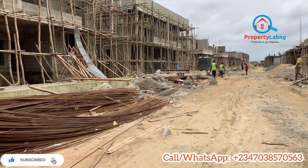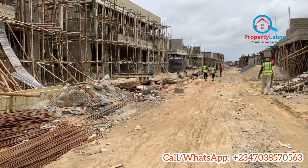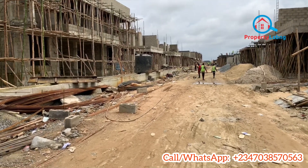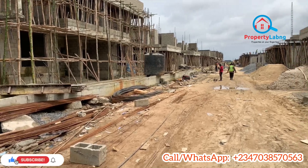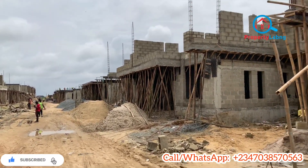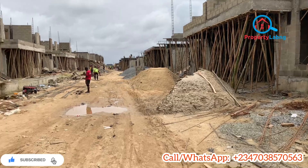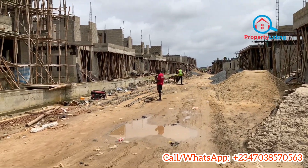For all these units, the initial deposit is 10 million Naira and you can spread your payment for up to 12 months. You can see the level of work currently — construction has really gone far. If you're a lover of off-plan projects and want to buy while the project is being constructed, then resell or keep it when complete, this is a very good opportunity. Don't miss this chance at Lucky Pride 2 estate.